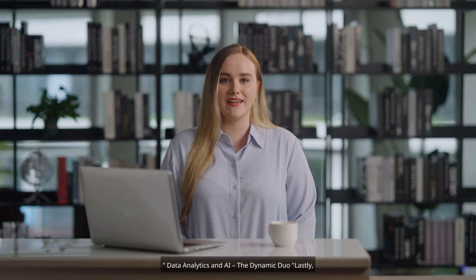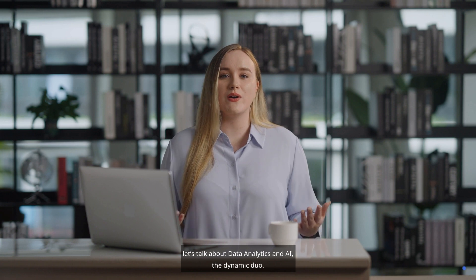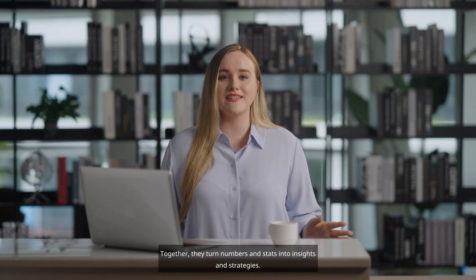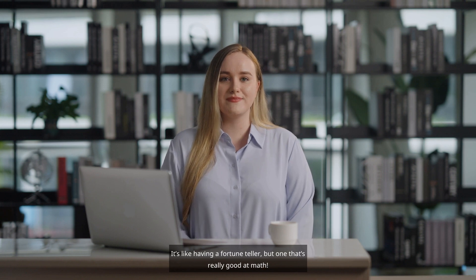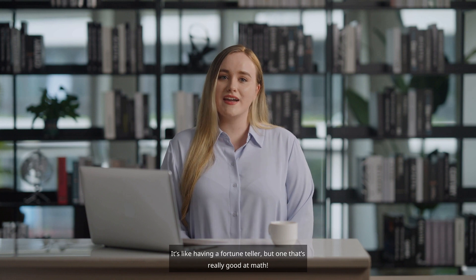Data analytics and AI — the dynamic duo. Lastly, let's talk about data analytics and AI, the dynamic duo. Together, they turn numbers and stats into insights and strategies. It's like having a fortune teller, but one that's really good at math.